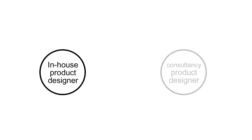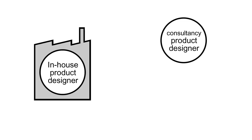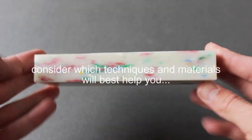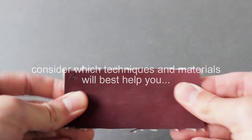There are two main types of product design positions. In-house designers work at companies who manufacture products, and design consultancies are external designers who design for several different companies on a contract-by-contract basis. But in both cases, it's important that you consider which prototyping and model-making techniques and materials will best help you to answer the brief.